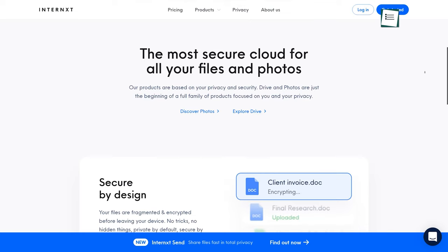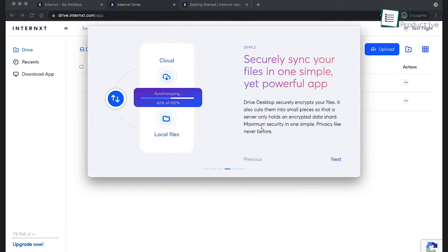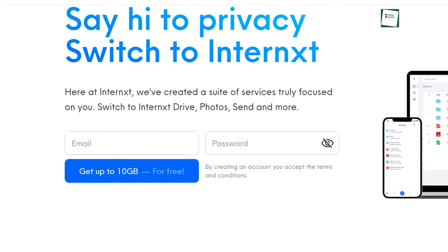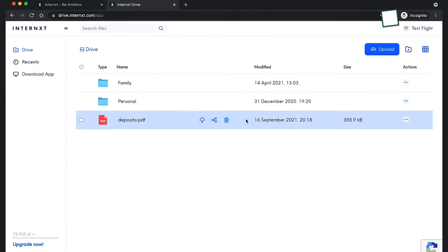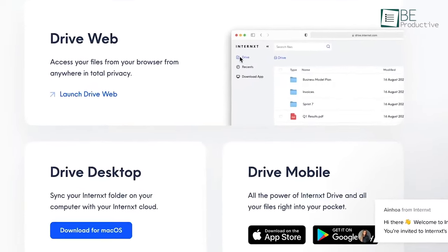InterNxt is a relative newcomer to the free cloud market and, as such, is willing to offer more than others in terms of capacity as a clever marketing tool. Once you sign up, it'll offer you 10GB of free cloud storage, which is sufficient for most users. The main pros of InterNxt are that it's fast, user-friendly, and secure. Even if you're not that tech-savvy, InterNxt is really simple to download, set up, and operate.